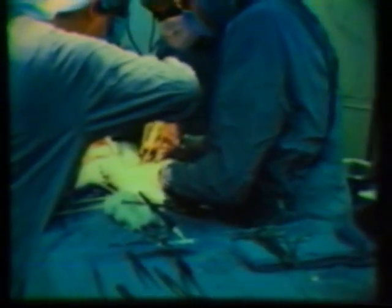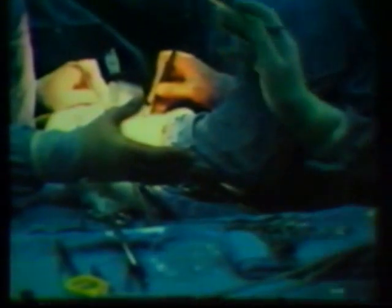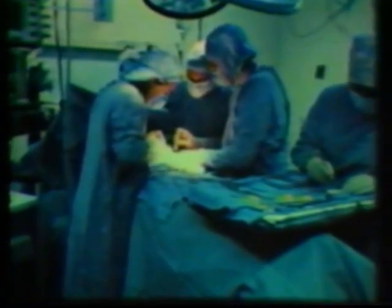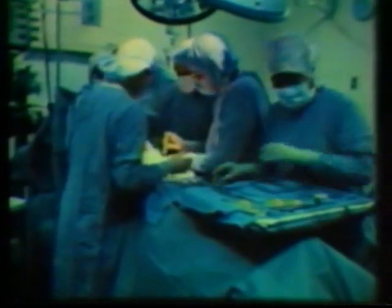In hospital operating rooms, the preferred policy is controlling hazards rather than removing women. Studies have shown increased miscarriages among women working in the operating room and in the wives of men who work there. Cancer rates are also higher, and increased birth defects are seen in workers' children. The likely culprit is anesthetic gases.